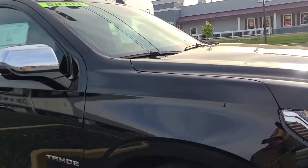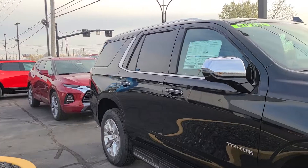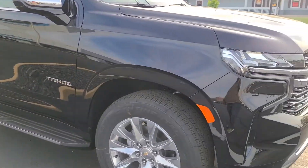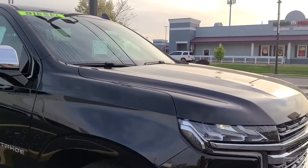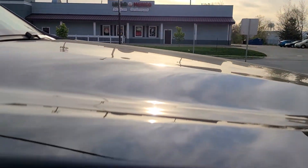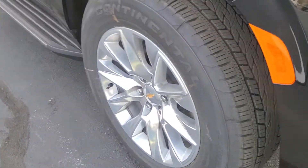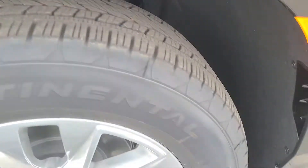We're here to look at this Tahoe. Can you believe these things are 70 grand? By the way, this thing only has the diesel as an option — there are plenty of other options that can raise the price. It's huge. This is chest high right here.